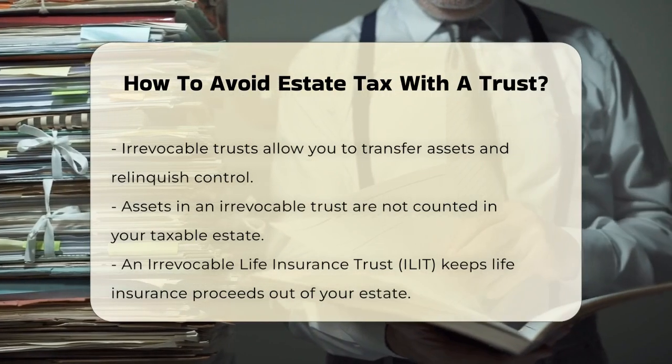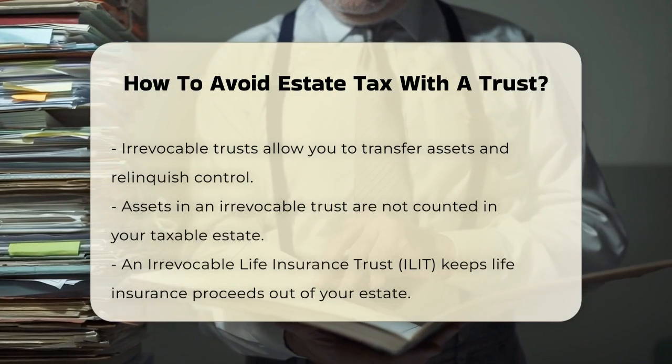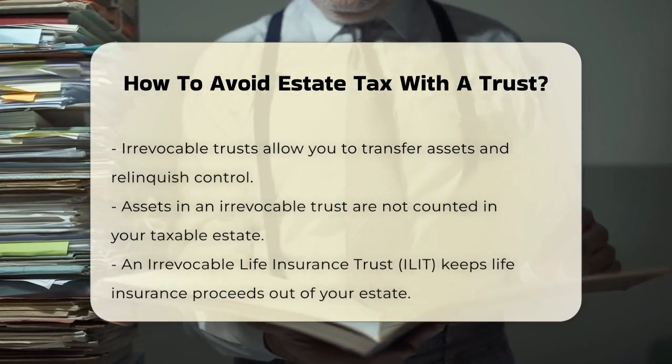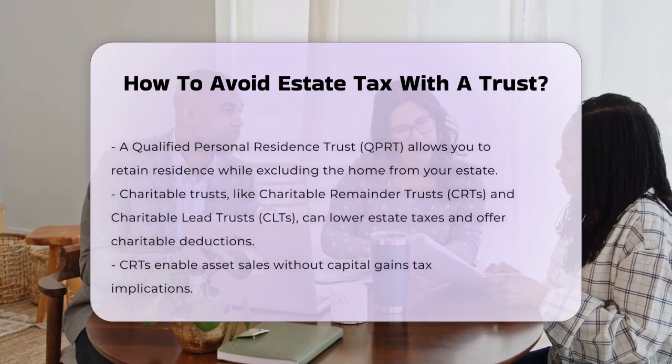Another option is a Qualified Personal Residence Trust, or QPRT, where you put your personal home into the trust. You can still live in the home, but it's no longer part of your estate for tax purposes.